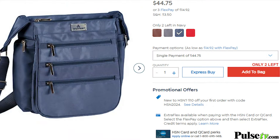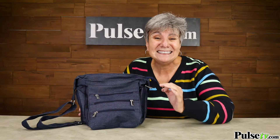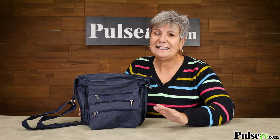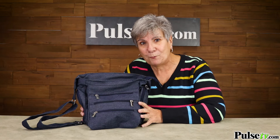A similar bag sells on Amazon, QVC, and HSN for up to $40. You're not going to pay anywhere near that. Your price is just $10, or less when you buy more. However, quantities are very limited, so head on over to the site and grab one or two today.